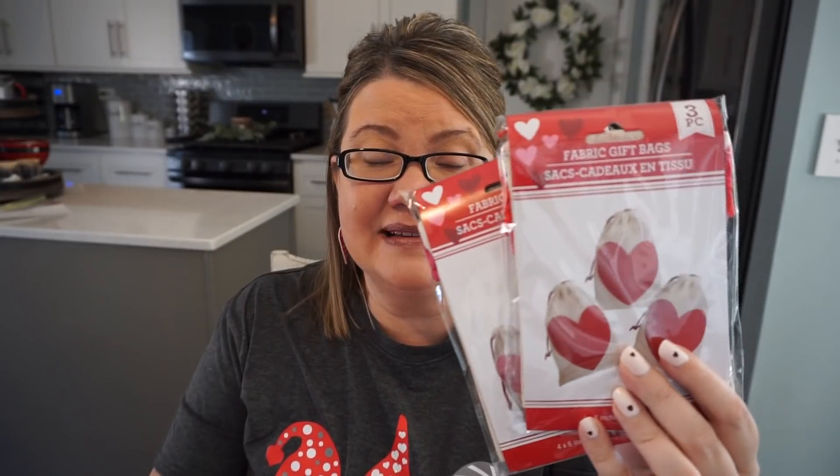Last haul I found some cute burlap bags for my daughter for gift giving, and then I found these — they're a little bit smaller. If you're looking for little treats for teachers, I got six of them. I'm thinking just a little coffee gift card and maybe a couple of little candies. They come in red and pink, three per bag. These are perfect for a cute little gift card and maybe something else — some candy or gum. I'm getting three for $1.25, so very excited.